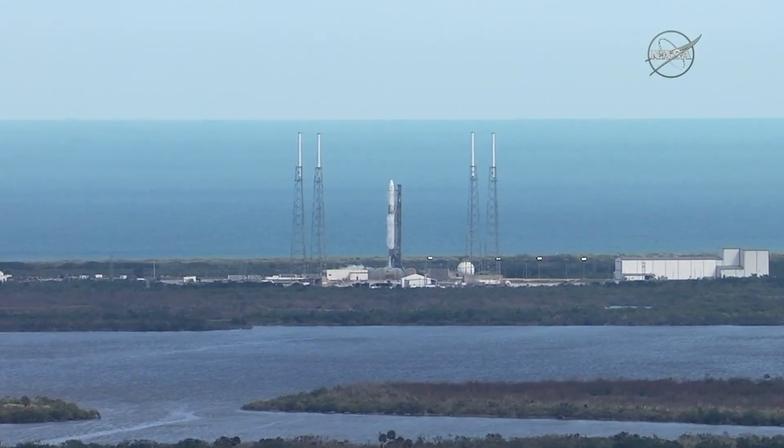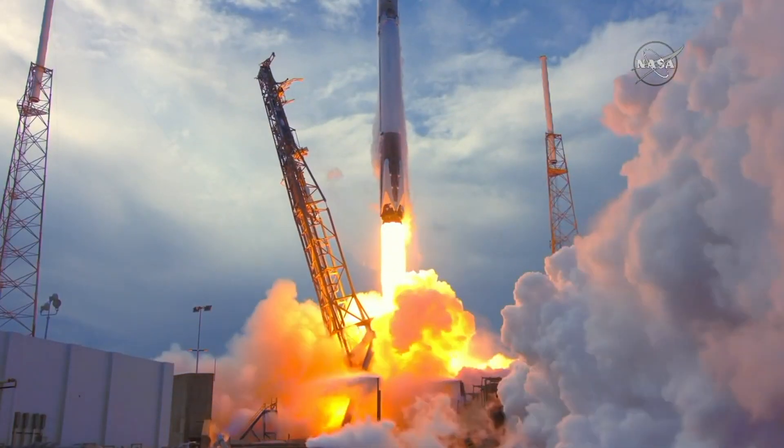It is an awesome opportunity for Delta Fossa Company. We're sending an experiment to the International Space Station.